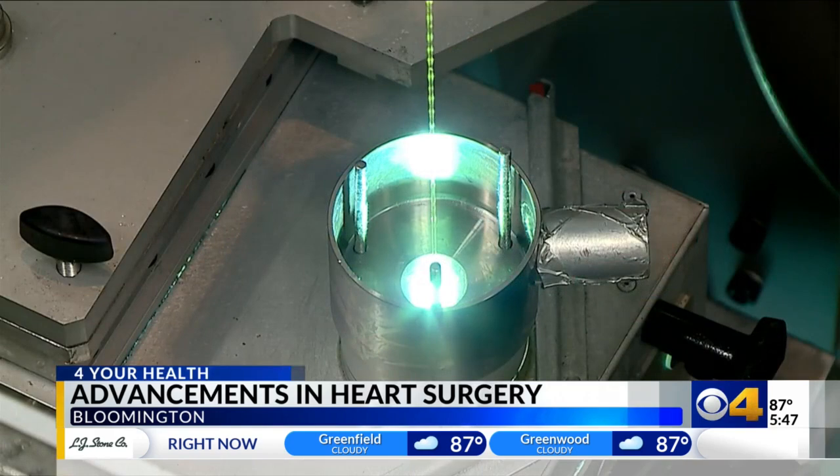Reporting in Bloomington, Anna Darling, CBS4 News. The catheter project with Cook Medical has seen promising early results. The next step is to test it on actual living arteries, which will require more funding behind the project.